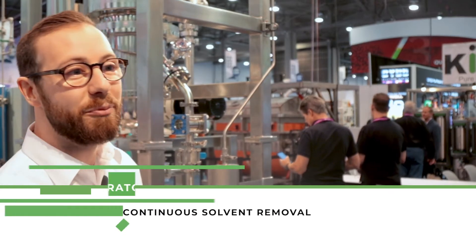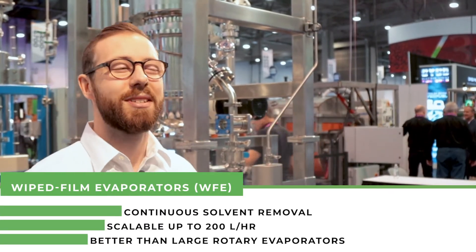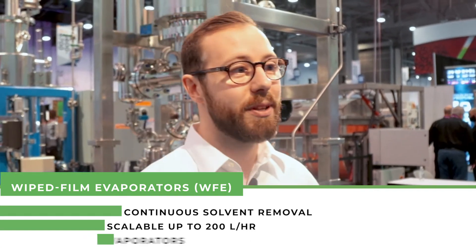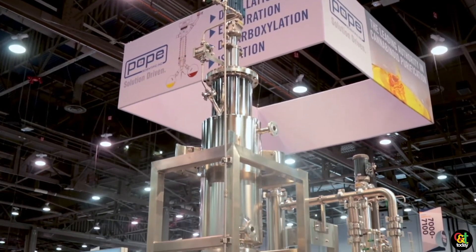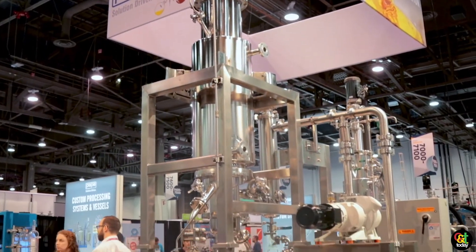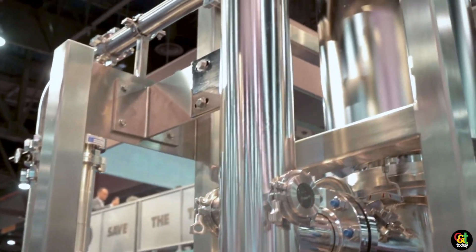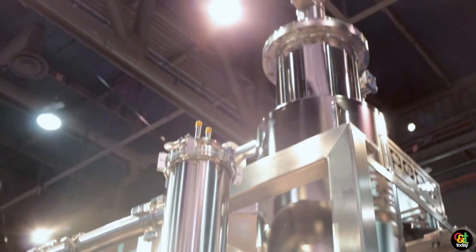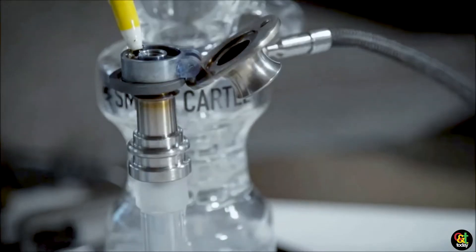This is one of our wiped film stills — one of our larger units. A unit like this could process about 60 kilograms an hour of crude oil that's extracted. What we're going to be doing with these machines is separating the extract into three parts. You're first pulling off the lighter components such as your terpenes, then you distill your cannabinoids away from your heavier materials such as chlorophylls, waxes, fats, and sugars. 60 kilograms an hour is what this machine is rated for.